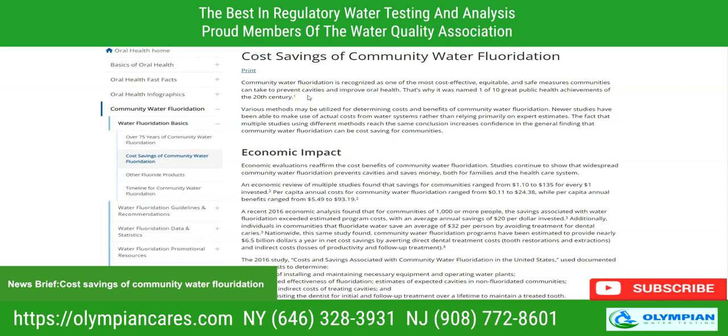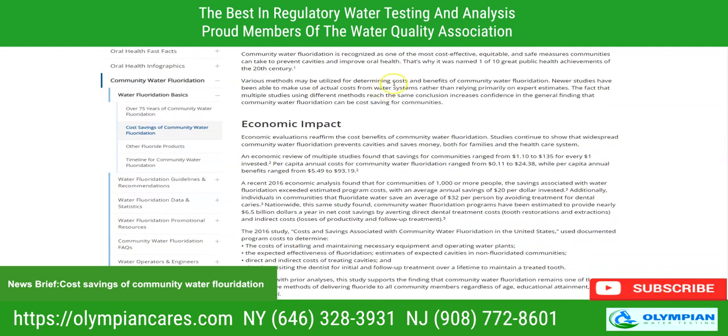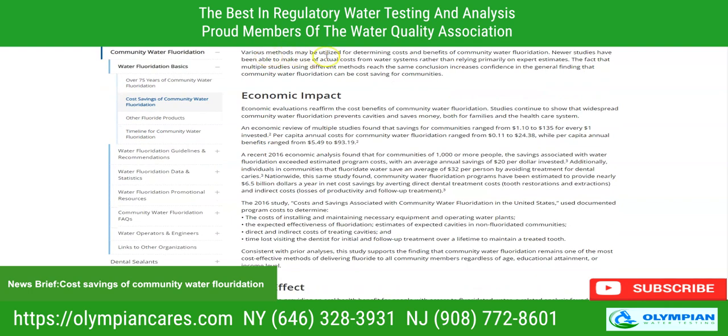Does it help the economy? Is it good for the economy? Community water fluoridation is recognized as one of the most cost-effective, equitable, and safe measures communities can take to prevent cavities and improve oral health. That's why it was named one of the 10 great public health achievements of the 20th century.